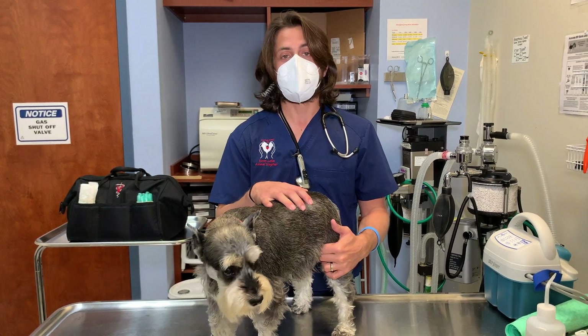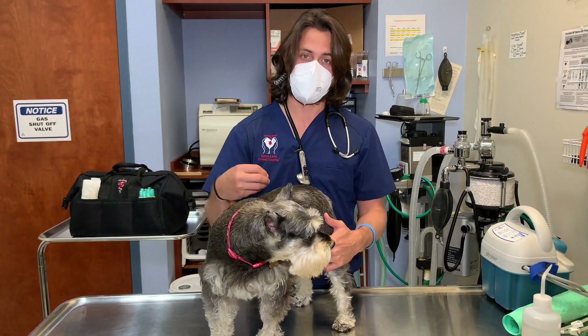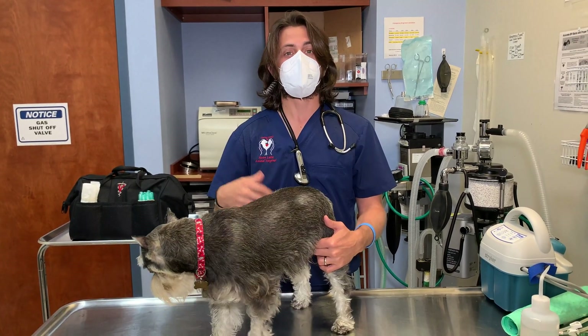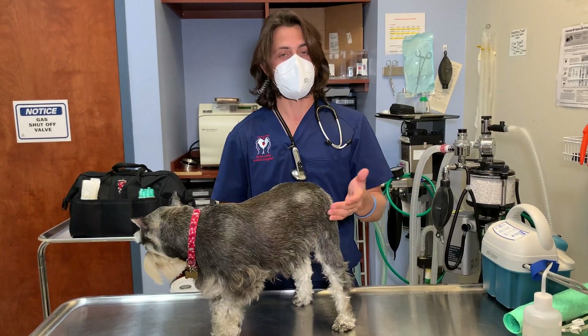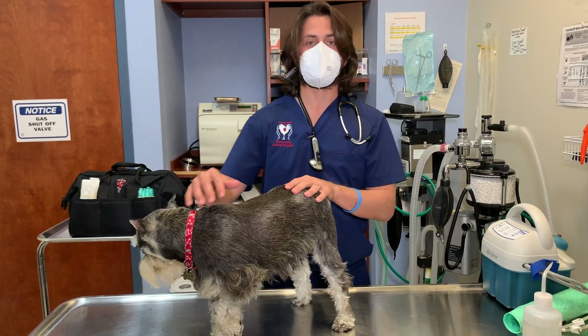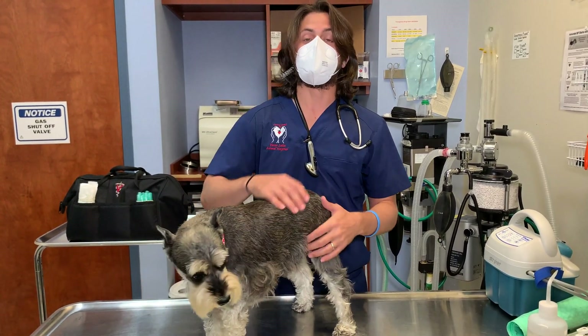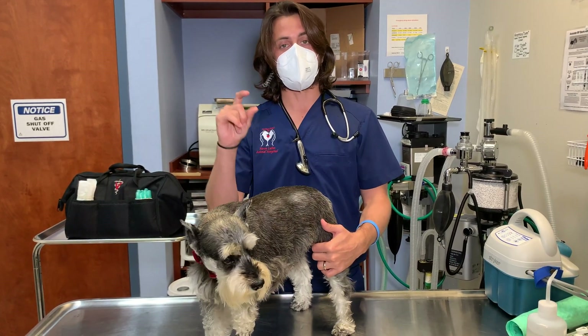The abdomen also has the intestines — small intestines, large intestines, and the stomach. If dogs or cats are having some sort of vomiting, diarrhea, or weight loss, that would be the system we would typically check with ultrasound.